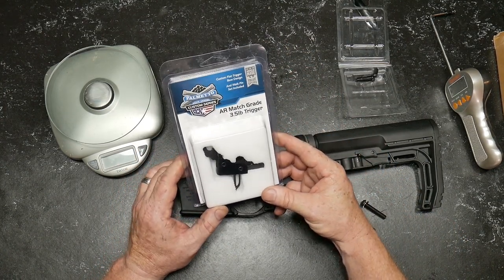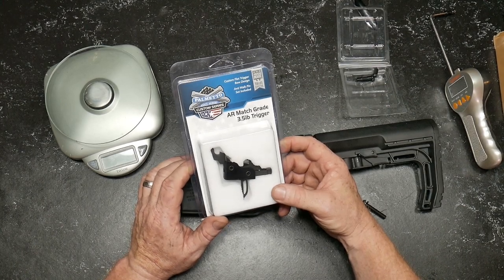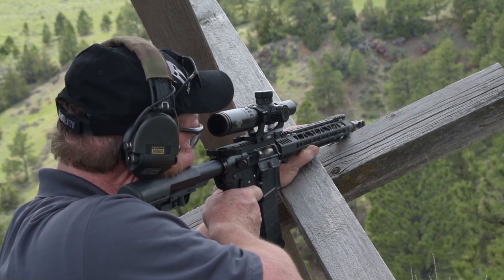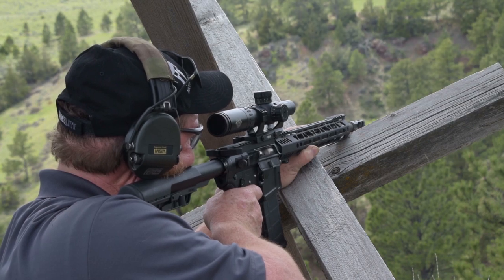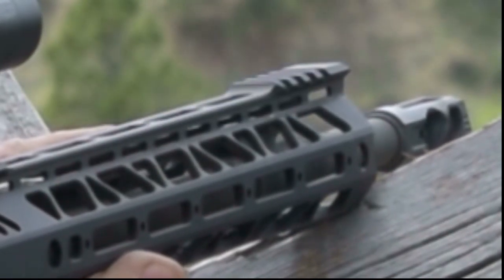This is their new AR Match Grade 3.5-pound trigger. I had the opportunity of shooting with this trigger out at the Wyoming High Bar Ranch with one of their Leadstar rifles. I'd be honest with you, it's a really nice trigger. For $119 with free shipping, I'll put the link down below at kb32tag.com so you guys can go take a look at this thing.